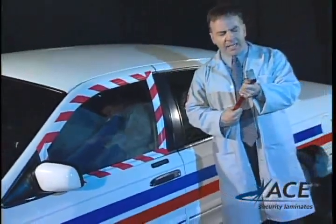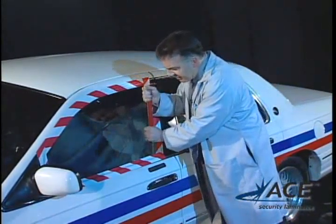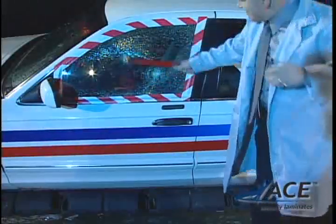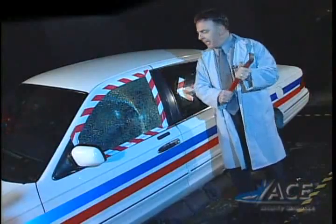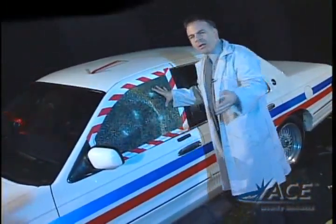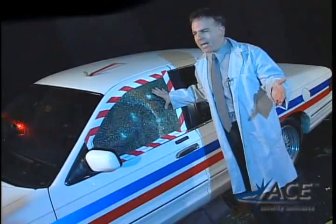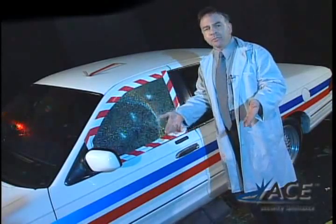When someone wants in, they're going to want to get in quickly. They'll use a device like this, a common pry bar, to get into a vehicle, or to smash the window. I'm going to give this window another couple of good hits. As you can see, this window is completely intact. Imagine if you were responding to a riot situation, or you're at a stoplight and someone is attempting a carjacking — you can confidently know that Ace Security Laminates will protect you and you can simply drive away.